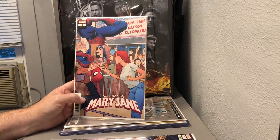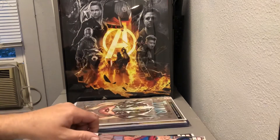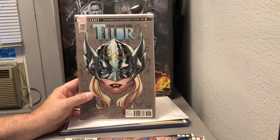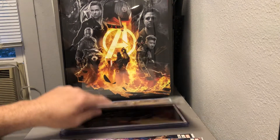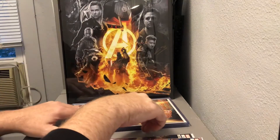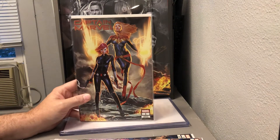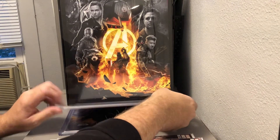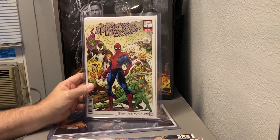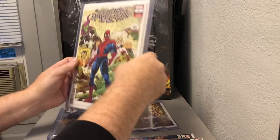We got The Amazing Mary Jane number one. The Mighty Thor number one and The Mighty Thor number 700. X-Men number two. And Amazing Spider-Man number one, variant edition. Nice.